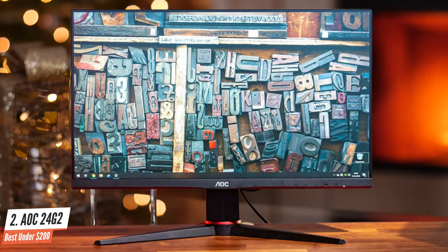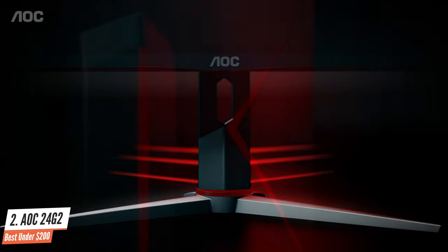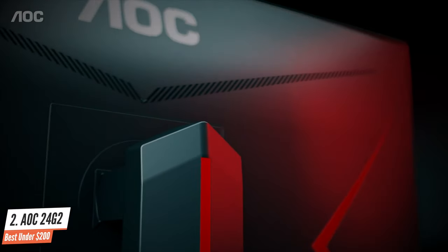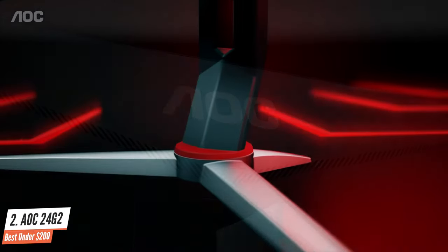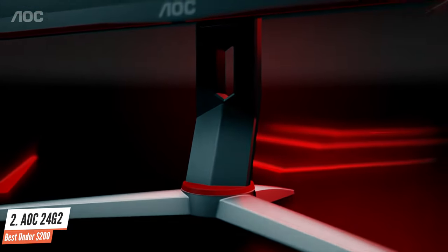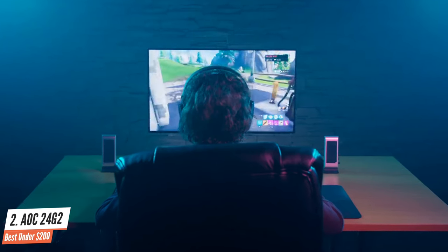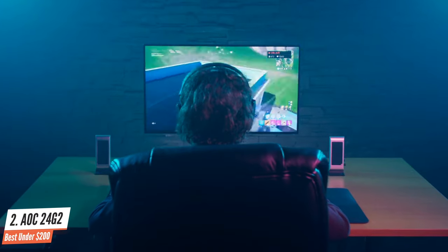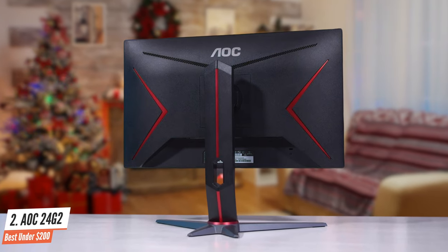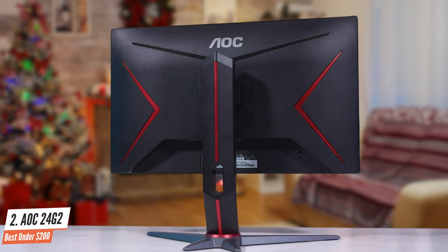Besides offering the most accurate color reproduction and the widest viewing angles, IPS panels offer a good balance between TN and VA variants in overall performance and image quality. The AOC 24G2 is the latest iteration of the brand's 144Hz 1080p monitors, always garnering acclaim for reasonable prices and excellent performance. This model isn't as fast as TN variants in pixel response times, but its excellent color quality more than makes up for it. The IPS screen is vibrant and won't need calibration unless you need absolute accuracy for editing.